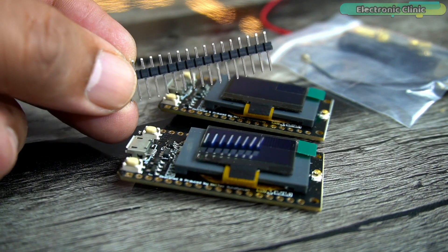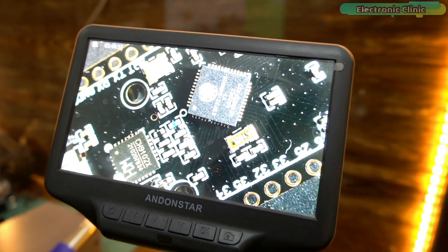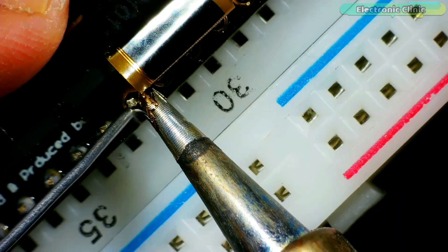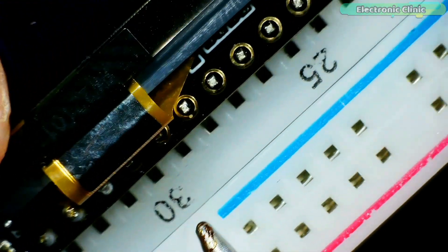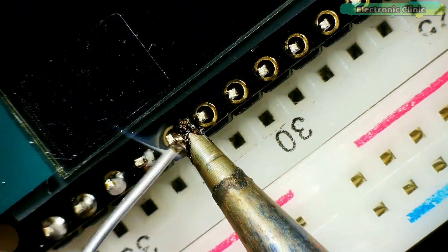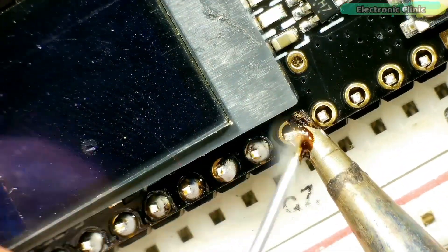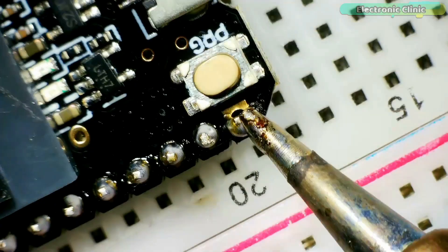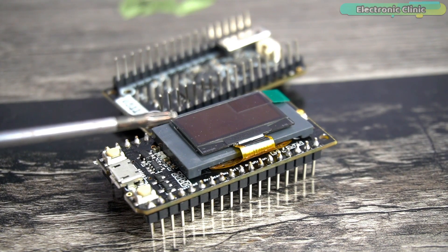Let's go ahead and solder the male headers, and then I'll explain the interfacing and programming. While soldering, be very careful not to damage the OLED strip. Male headers are now soldered on both modules, so let's take a look at the circuit diagrams.